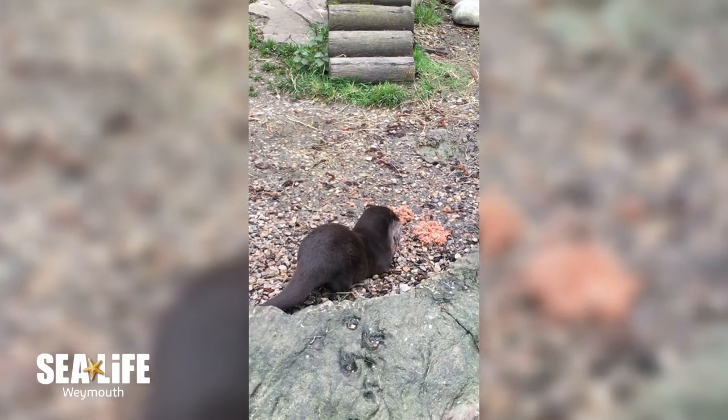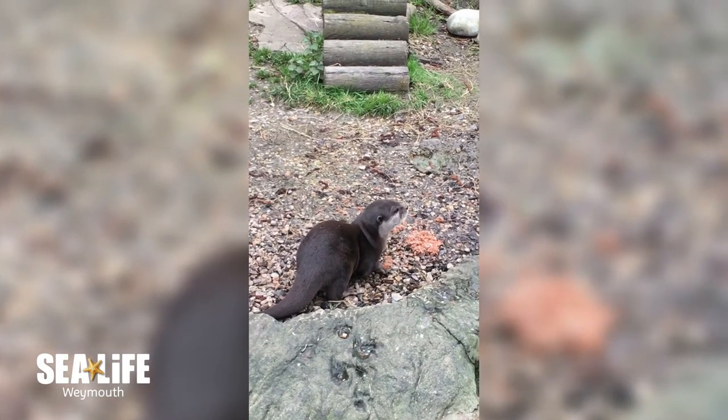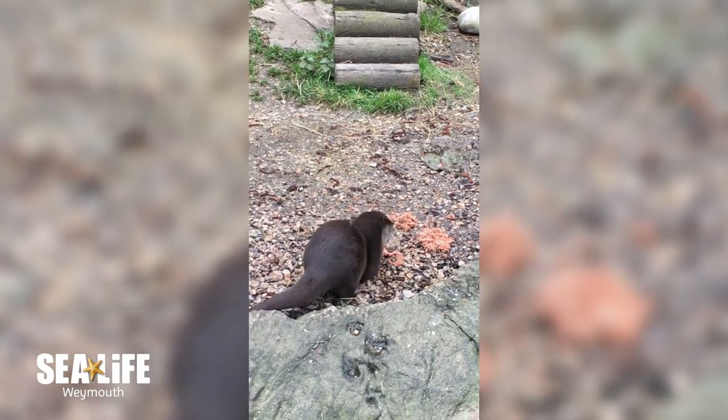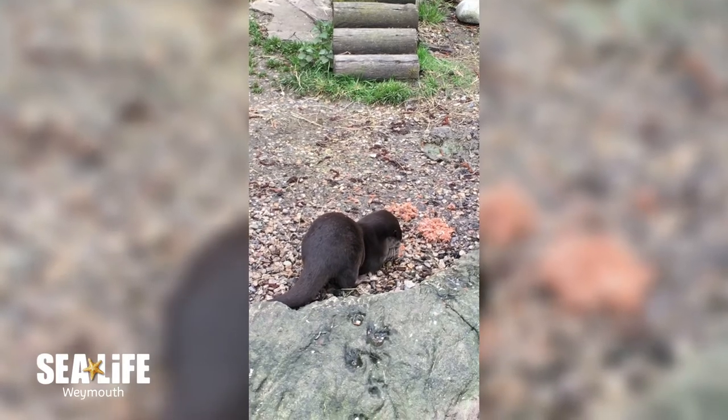Rice farmers in Asia are often very happy to have otters on their land. That's because their crop can often be destroyed by crayfish, and the otters provide a natural pest control by swimming in the paddy fields and eating the crayfish that they find.